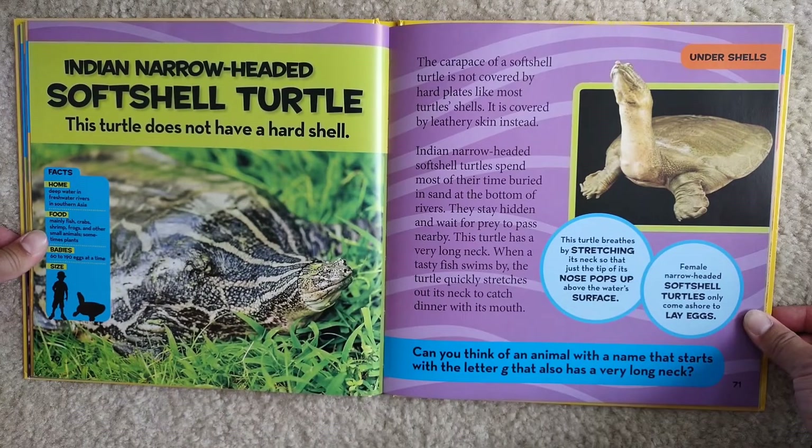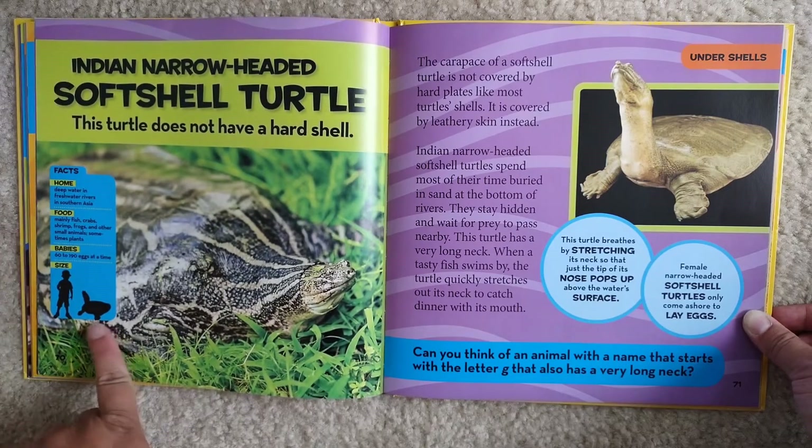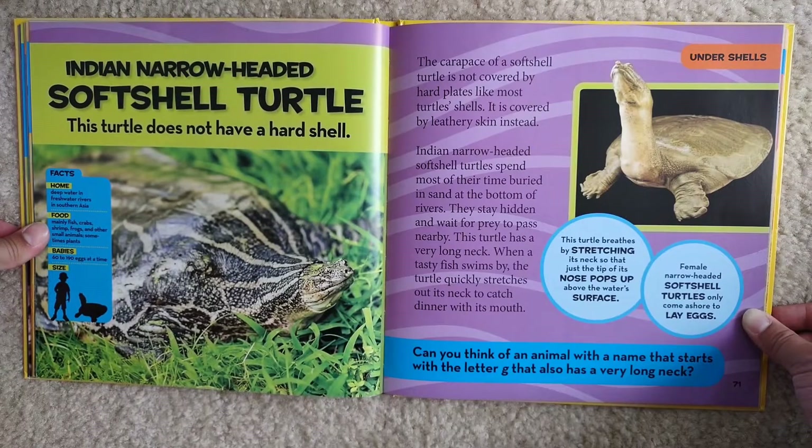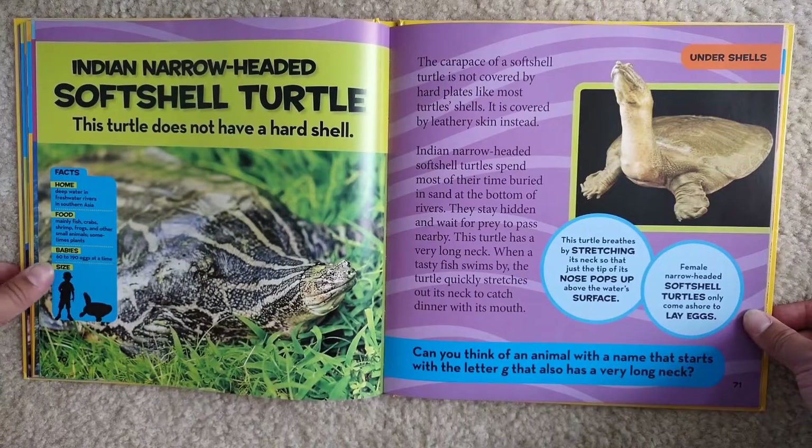Indian narrow-headed soft-shelled turtle. This turtle does not have a hard shell. Facts: Home — deep water in freshwater rivers in Southern Asia. Food — mainly fish, crabs, shrimp, frogs, and other small animals, sometimes plants. Babies — 60 to 190 eggs at a time. They can grow very big too. The carapace of a soft-shelled turtle is not covered by hard plates like most turtles' shells — it is covered by leathery skin instead. Indian narrow-headed soft-shelled turtles spend most of their time buried in sand at the bottom of rivers. They wait for prey to pass nearby. This turtle has a very long neck — when a tasty fish swims by, the turtle quickly stretches out its neck to catch dinner with its mouth.